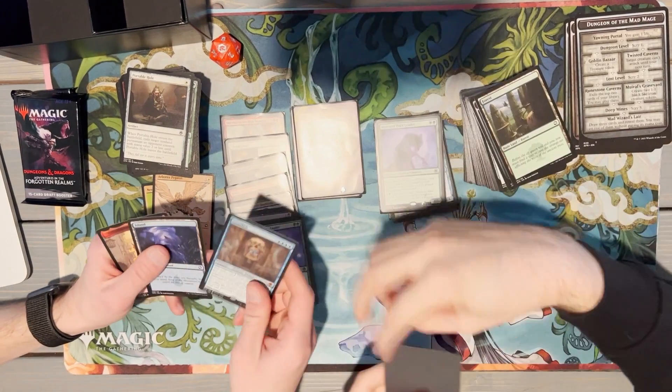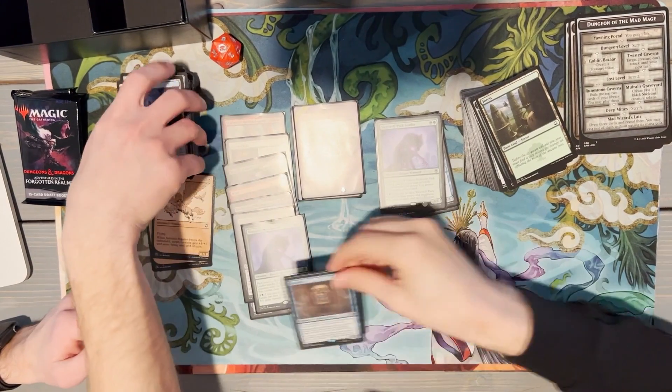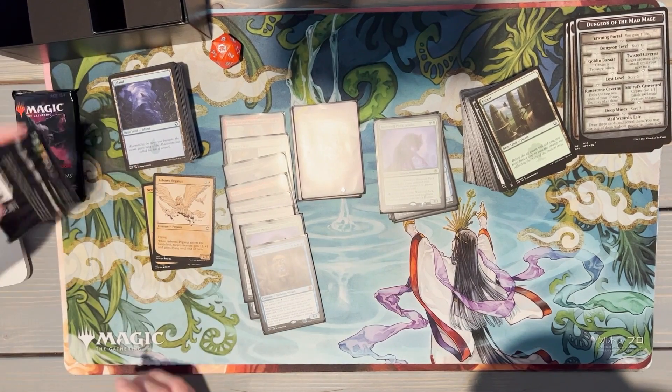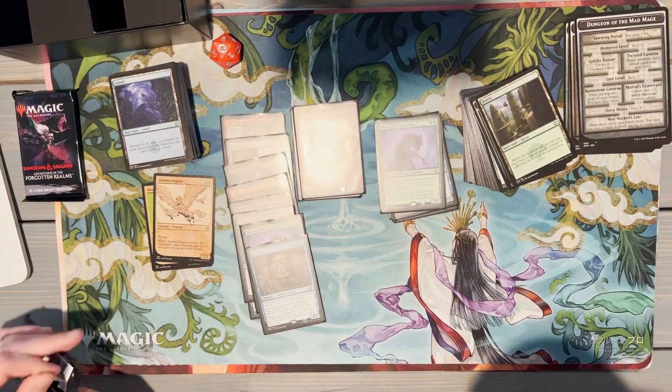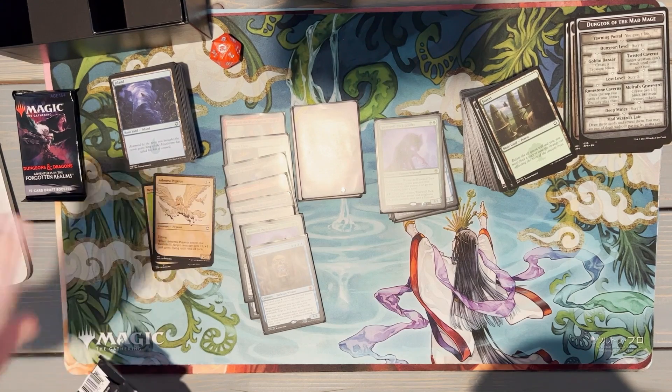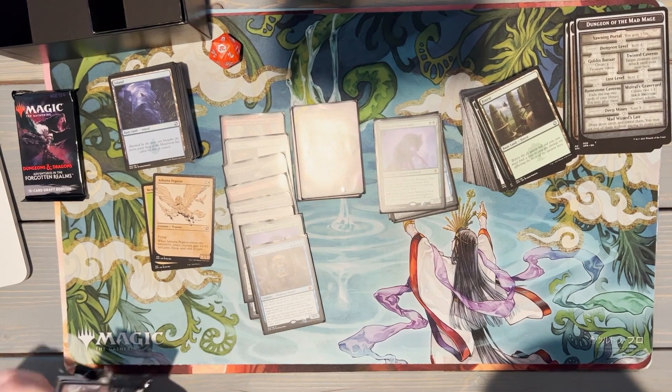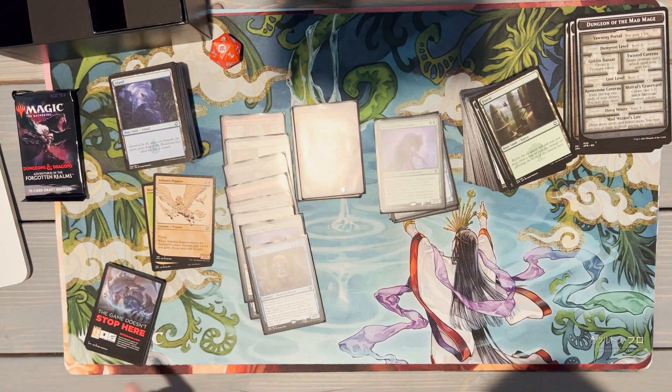One of my favorite combos I found while playing Arena: Demilich plus Sleep equals win game! If you don't know what I'm talking about, go find out yourself. Demilich is an interesting card — I love that it's a Skeleton, makes it more fun. I put it in a certain list... but we'll talk about commander lists on this show.